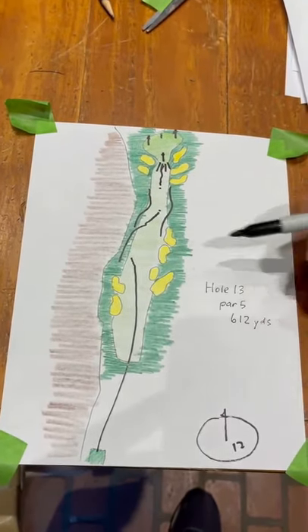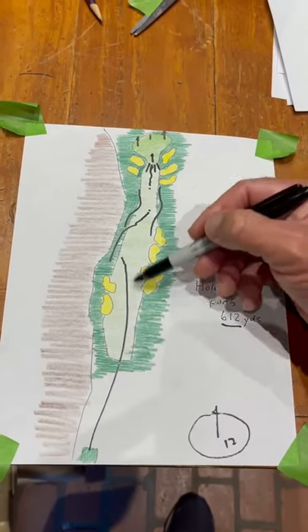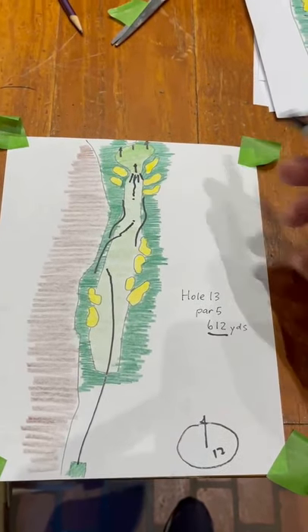If you hit this fairway — this long hole is at 600 yards but plays away from the ocean — they've got a shot at hitting this green too. This is a scoring hole for sure.